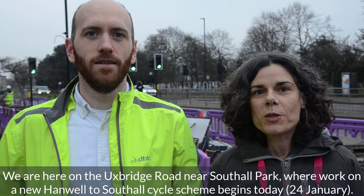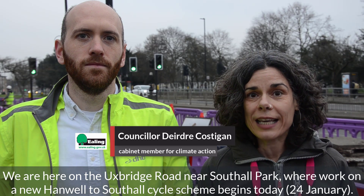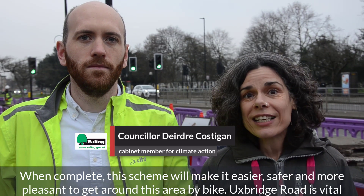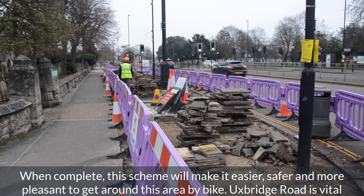We're here on the Uxbridge Road near Southall Park where work on a new Hanwell to Southall cycle scheme begins today. When complete, this scheme will make it easier, safer and more pleasant for people to get around this area by bike.